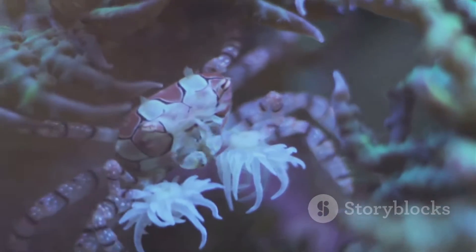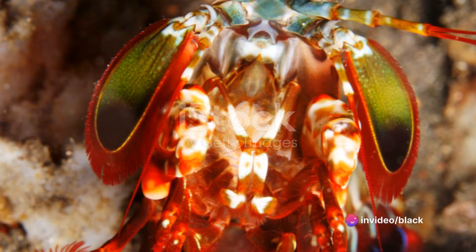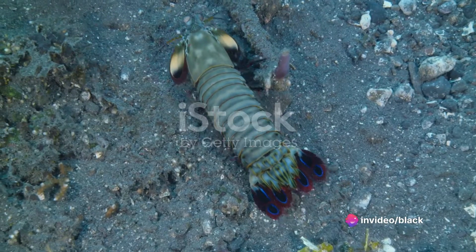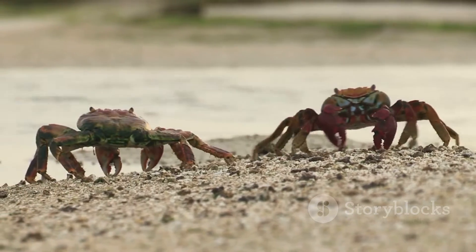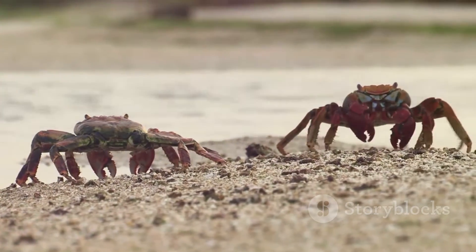But even these vibrant warriors of the deep have a life expectancy. After reaching maturity, a peacock mantis shrimp will live for approximately six years. In that time, they will mate, produce offspring, and contribute to the cycle of life in the ocean.